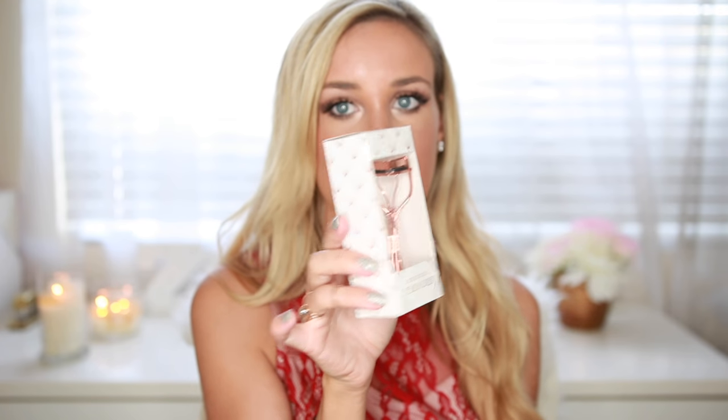Target also has these really cute eyelash curlers right now in their little stocking stuffer section. I think this was like $4 or $5, and it's a rose gold eyelash curler — really pretty, really nice to throw in there. I was due for a new one, and I love that it's girly and feminine and comes in a box. You could even wrap it in pretty wrapping paper and then throw it in the stocking. It just makes it feel a little more luxurious and elevated.